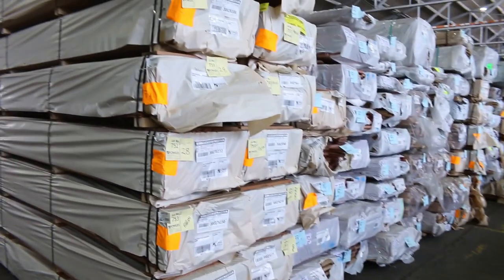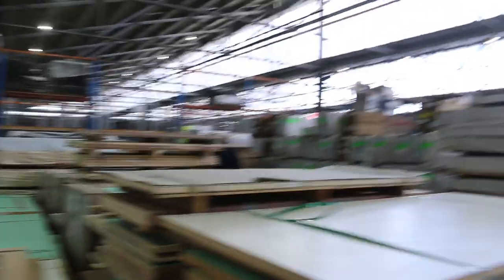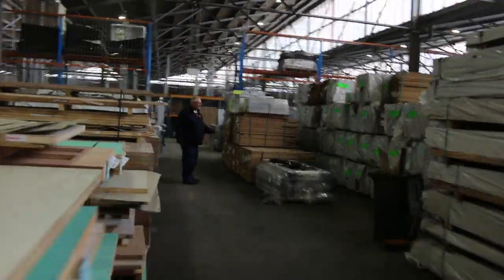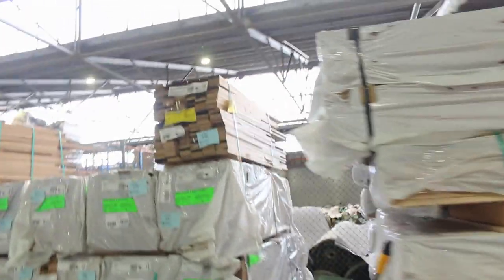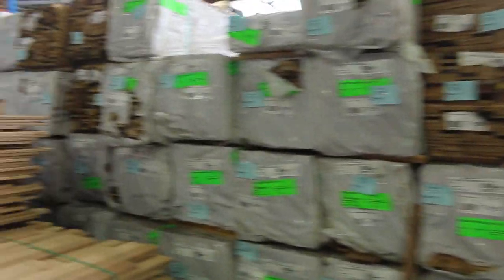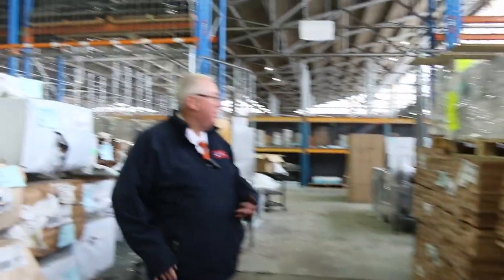Over this side we have some 86x19 silvertop ash decking shorts, and a nice mountain of Tassie oak shorts along the back. More overlay flooring over this side as well. All in all, an absolutely fantastic timber auction here for you tomorrow. Don't forget there's also home renovators and carpets — all kicking off at 10 o'clock. Thanks for watching.